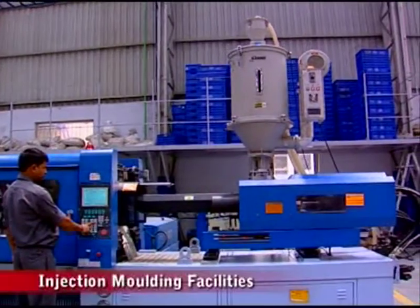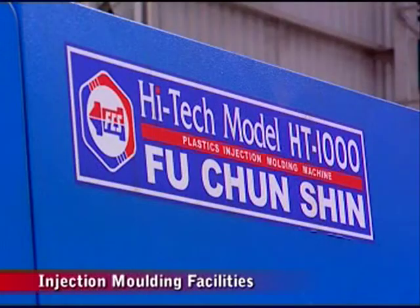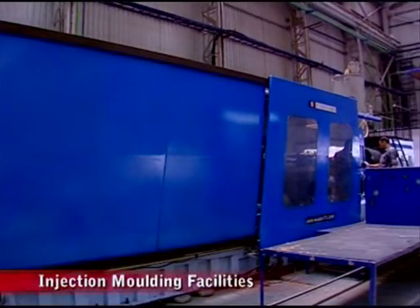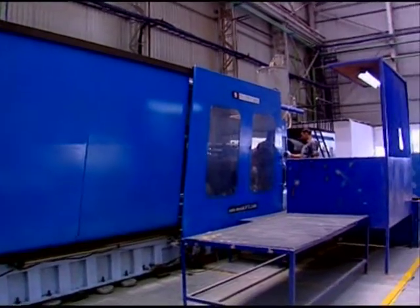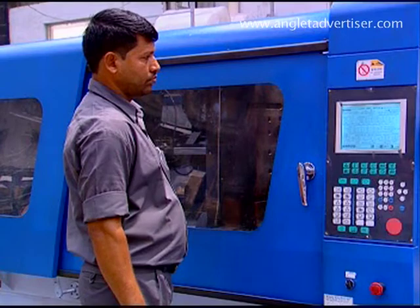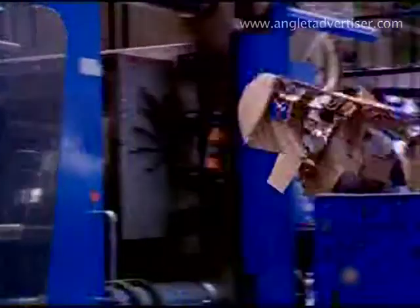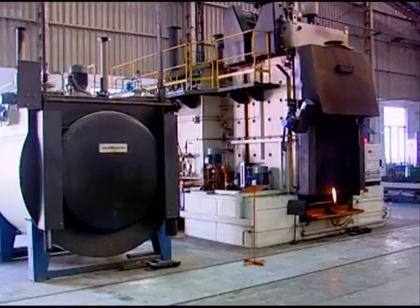The Injection Molding Facility features fully automatic computerized control modern machines from Fu-Chin-Shin, Taiwan, installed in a controlled and clean environment. Facilities are available ranging from 250 tons to 2,400 tons with a maximum shot weight of 12,000 grams.